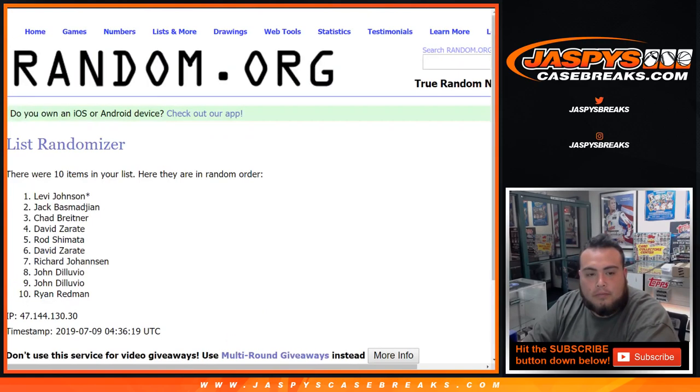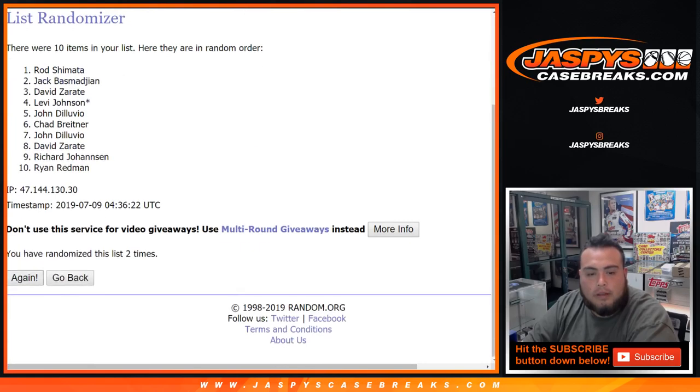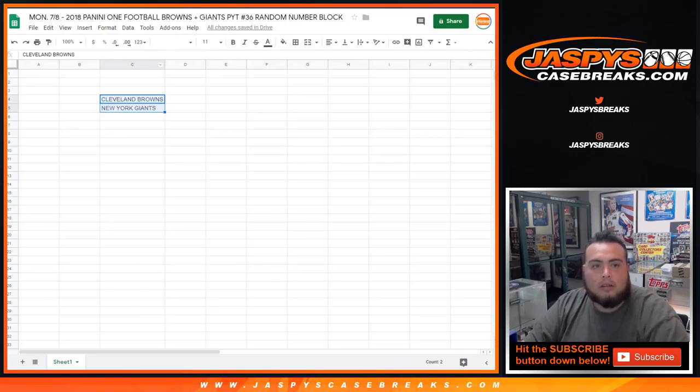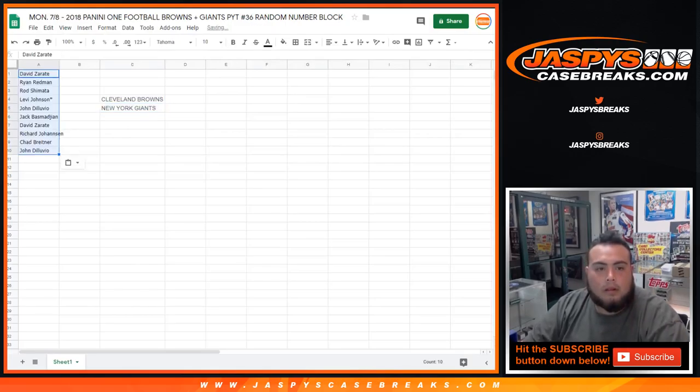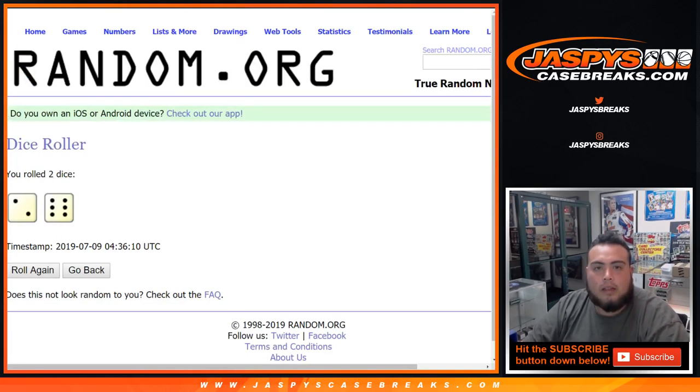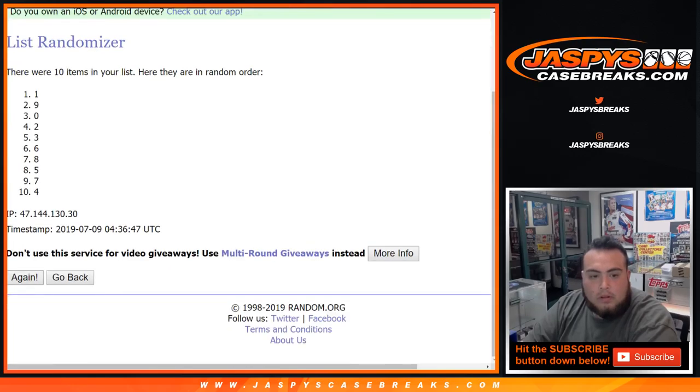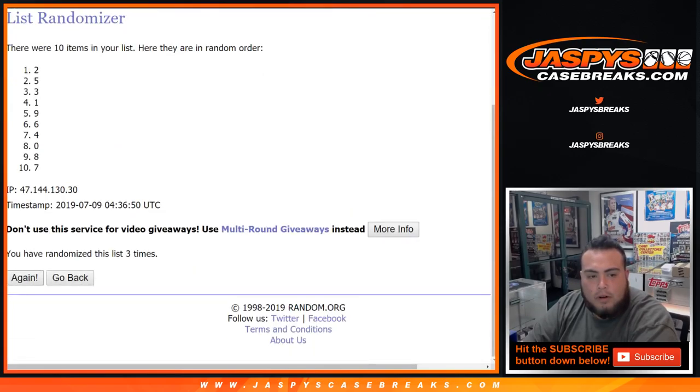Counting down eight times on the numbers: one, two, three, four, five, six, seven, and eight. Eight times. Rolled an eight — yes! David, down to John. Rolling again eight times: one, two, three, four, five, six, seven, and eight. Eight times, four down to zero.